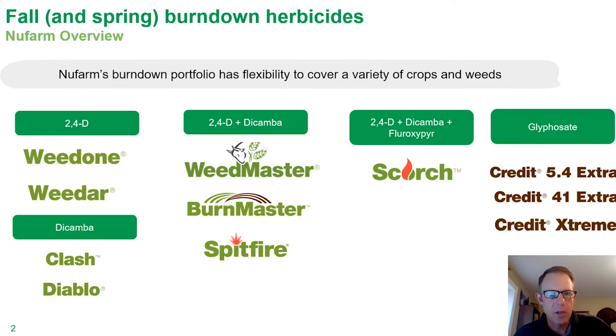New Farm has a wide range of burndown products that really provide a lot of flexibility, particularly as we look at the fall burndown application season. New Farm has a wide range of 2,4-D, dicamba, and combination products. Some specific ones that we really think about in the fall timing would be Weedmaster. We'll spend some time talking about Burnmaster and Spitfire as well, products that would maybe be a little more suited for northern geographies with those ester formulations.